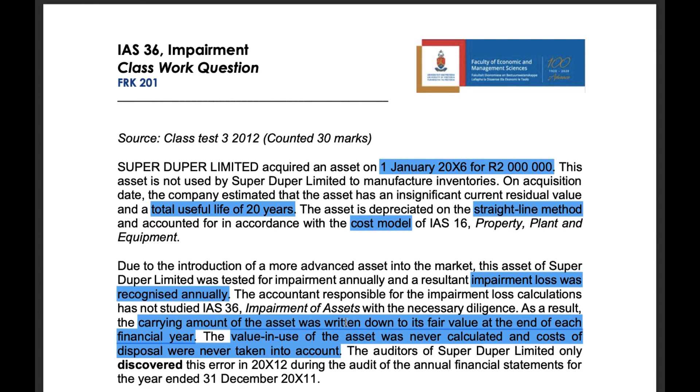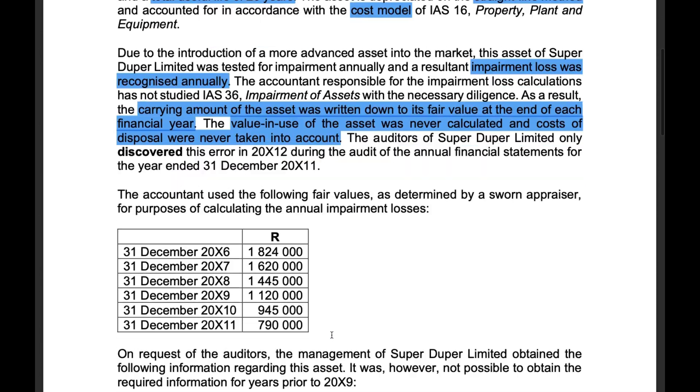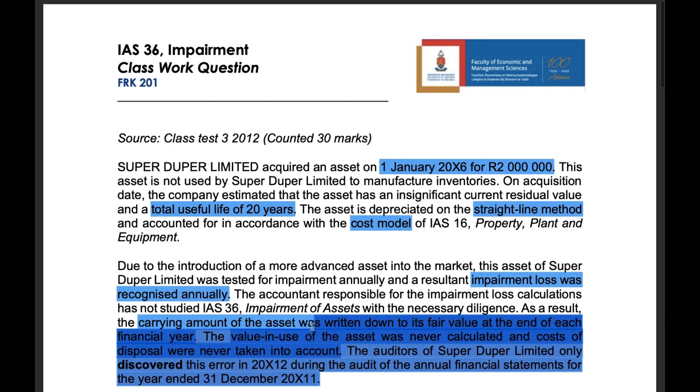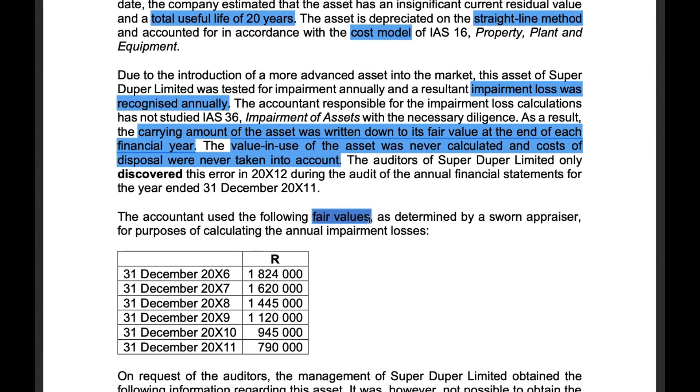The value in use was never calculated and the costs of disposal were never taken into account. The auditors of SuperDuper Limited only discovered this error in 2012 during the audit of the financial statements for the year ended 31 December 2011. The accountant used the following fair values as determined by a sworn appraiser for the purposes of calculating the annual impairment loss.